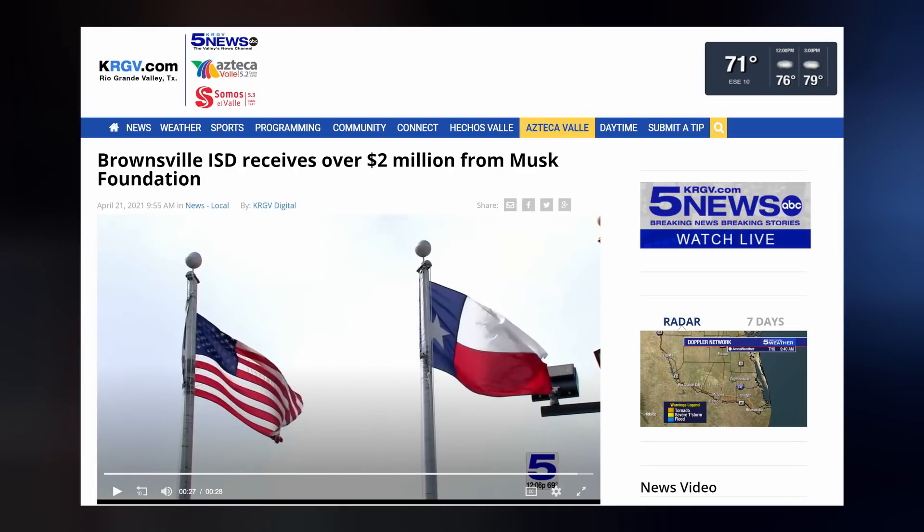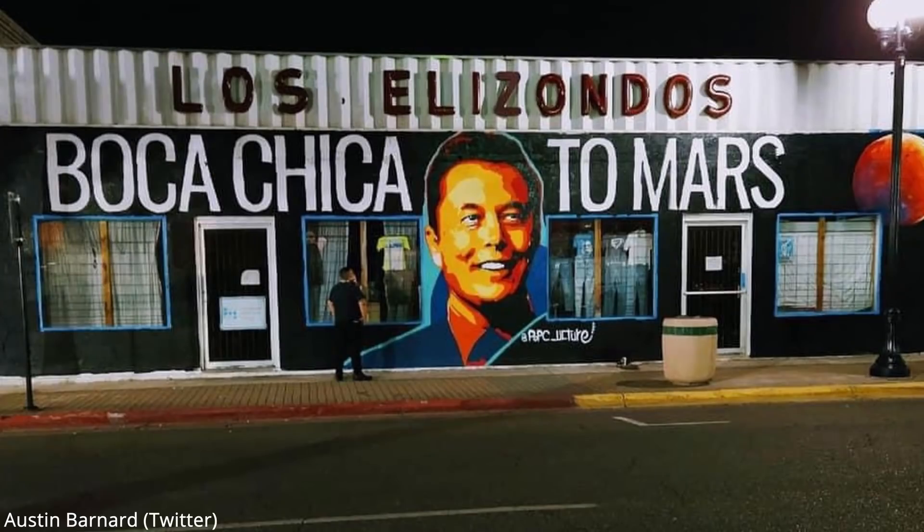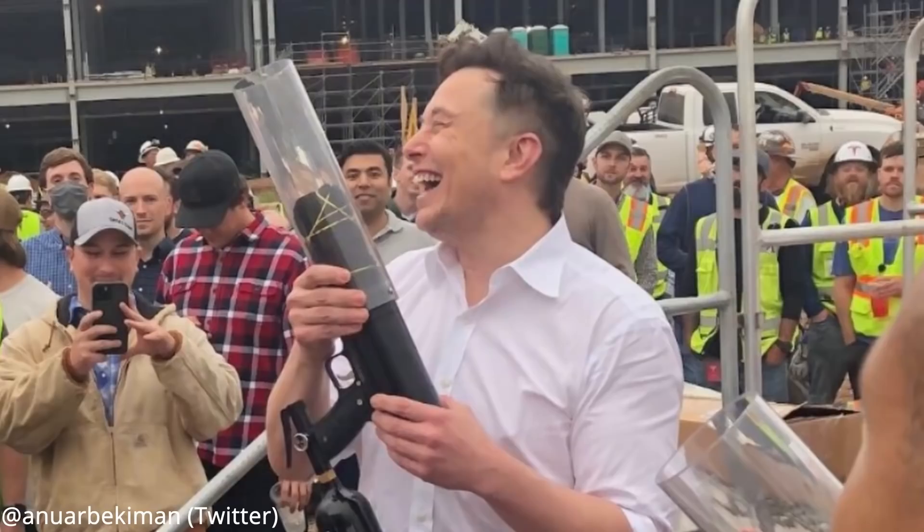Before we move out of Starbase, Elon is making good on his public promise to donate to the local Brownsville Independent School District. They received two and a half million dollars from his foundation. Cameron County schools are expected to get $20 million, and the city of Brownsville $10 million for revitalization of the downtown area.